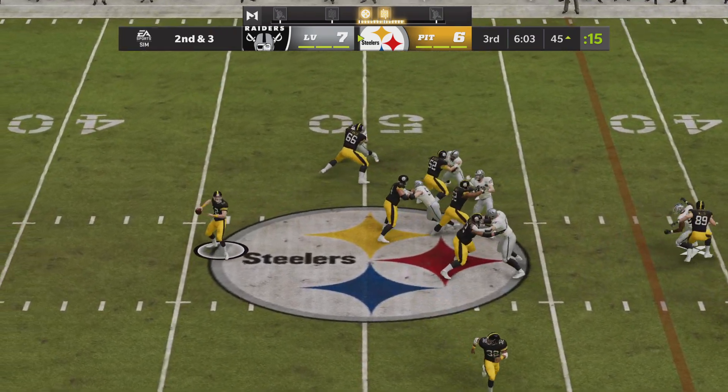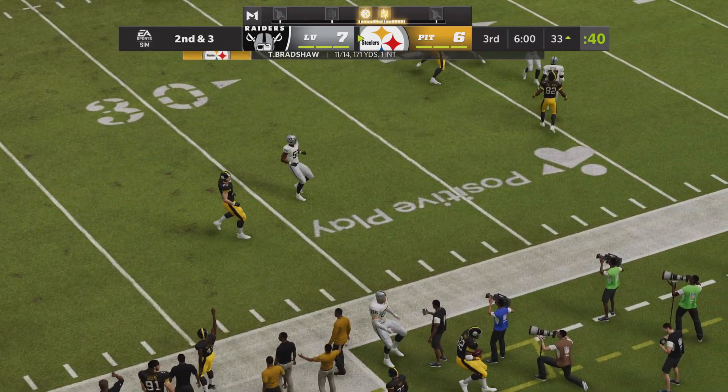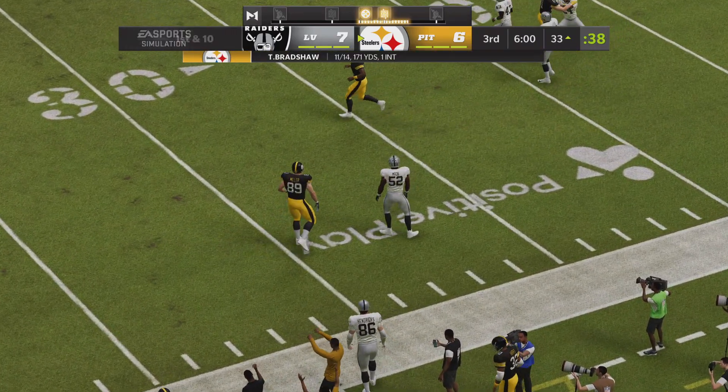Off the bootleg, Bradshaw — swung out wide to Harris, and he is out of bounds inside the 35.